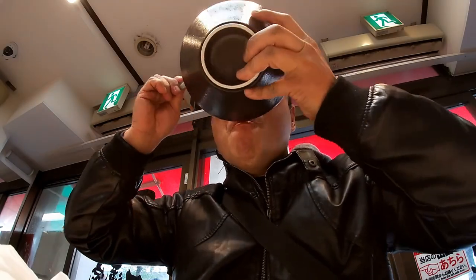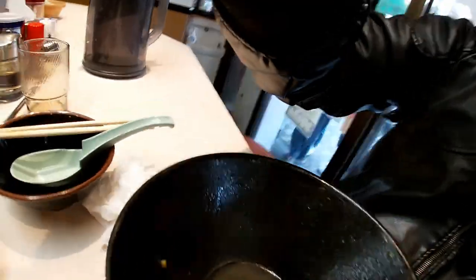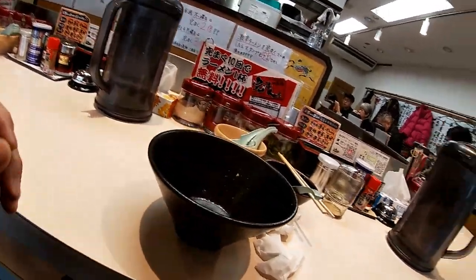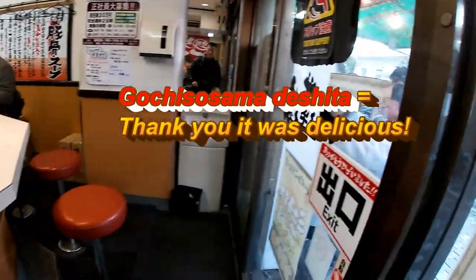I've cut out some parts of the video because it's just me eating ramen. I'm all done. There's one thing that I forgot to say to the staff — it was gochiso sama deshita, which translates to thank you, it was delicious.